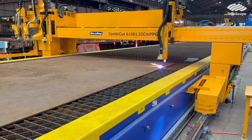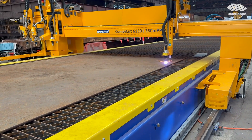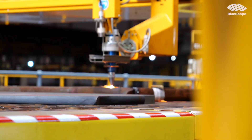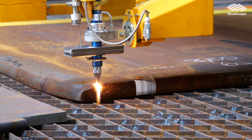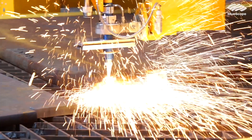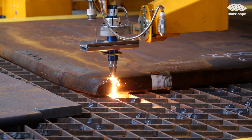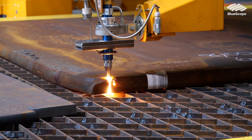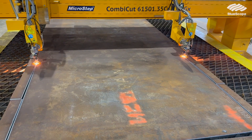We've increased the capability of the machines by introducing plasma. The current machines were just oxygen cutting. Plasma is on average about five times faster than oxygen. The cutting speeds, the programming — how we traditionally did things is going to be changed quite significantly. The standard we'll have in terms of cut quality and performance will be significantly improved, and dimensional accuracy will be significantly improved.